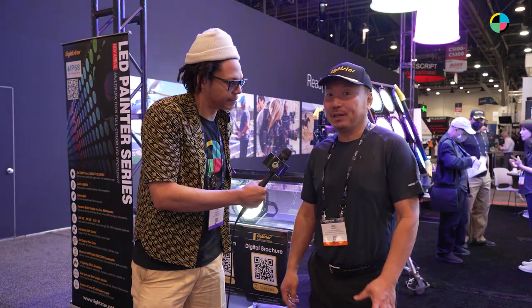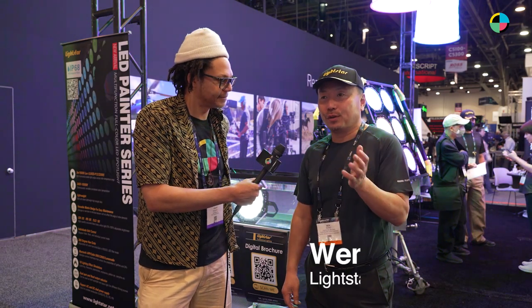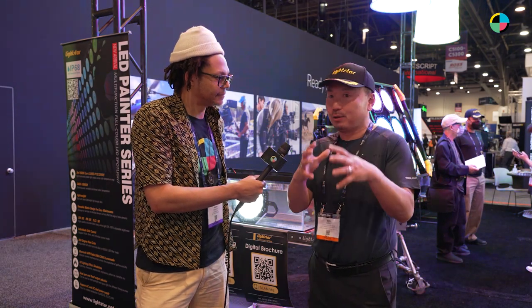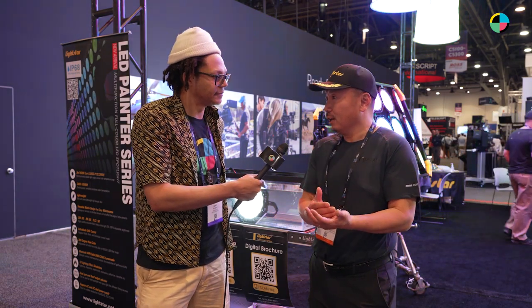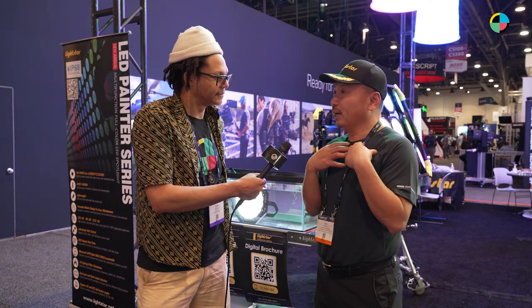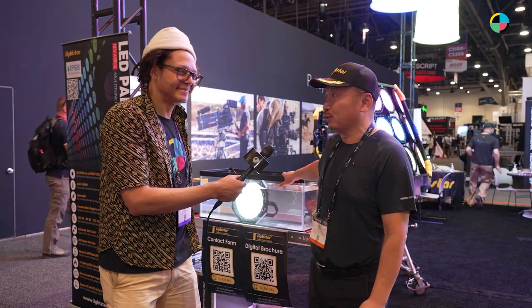Lightstar is a company that produces professional lights. We're always searching for cutting-edge technology to help gaffers resolve their practical problems, and to protect the environment by using our four lines of LED to reduce energy consumption. That's what we do — we bring the latest and greatest lights to gaffers.